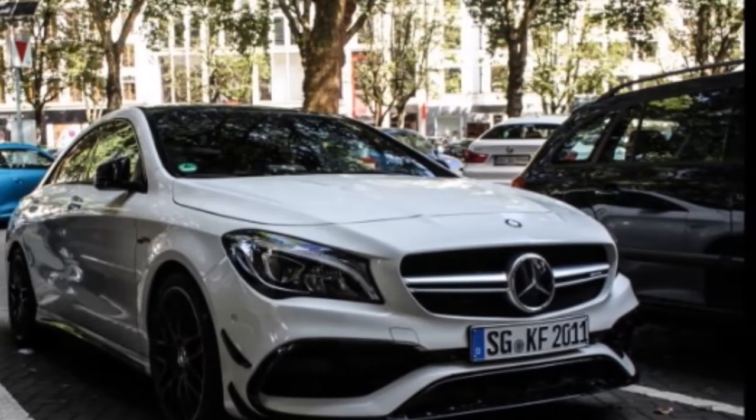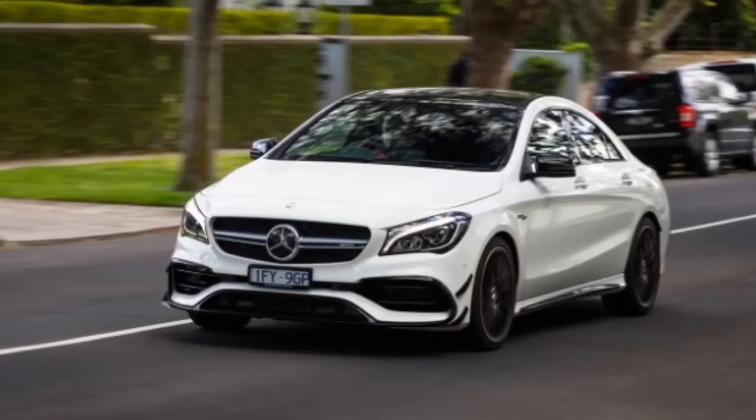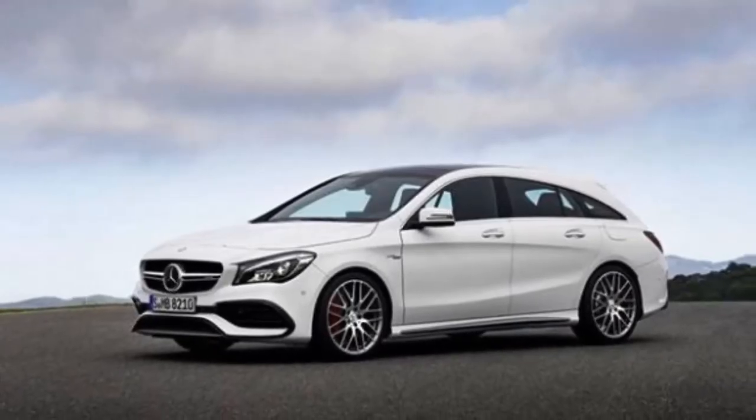The LED headlights ease eye strain for the driver when compared to typical Xenon lights, and they also consume less energy than Xenon or halogen bulbs. Meanwhile, the turn signals, daytime running lights, and corner lamps all use multifunctional fiber optic cables.